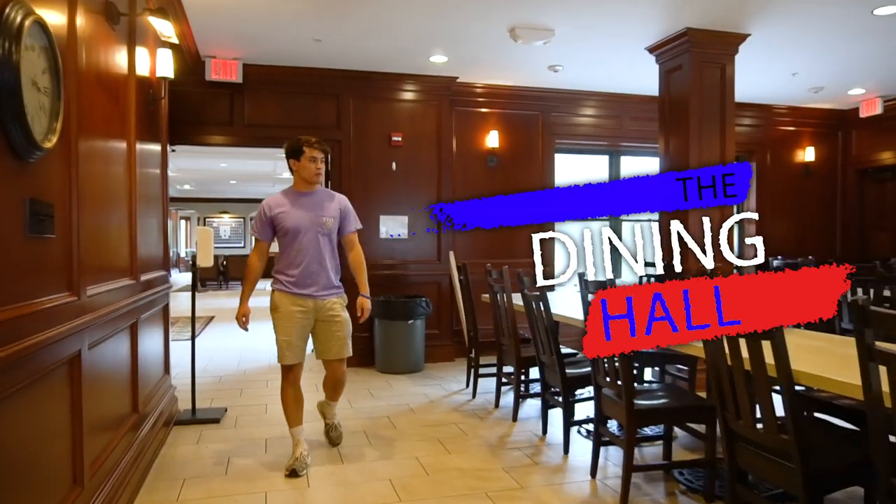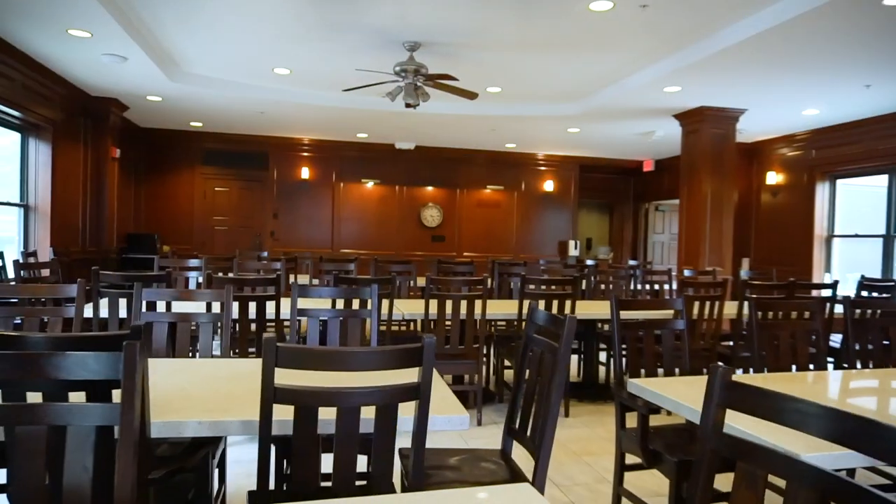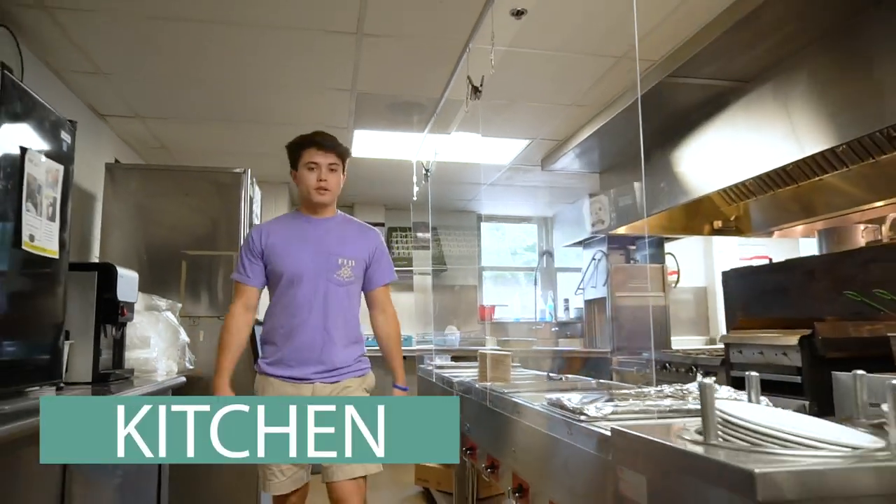So this is the dining hall. This is a great place for the boys to get their meals in and catch up throughout the day. This is our kitchen area — this is where all the boys are getting their meals from.